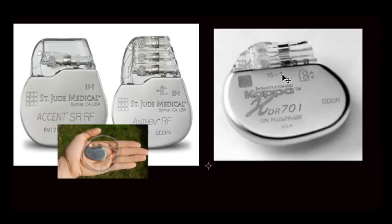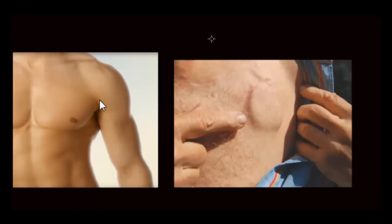The third type of pacemaker has three wires and is most commonly used in patients with severe heart failure and conduction disturbances. A third wire is placed in the vein behind the left ventricle so that both ventricles contract at the same time, thus improving overall heart function.